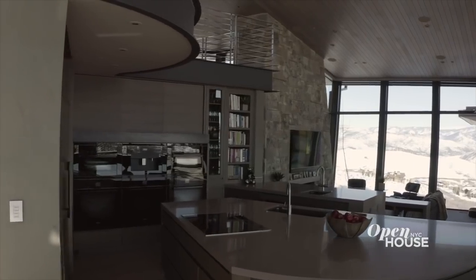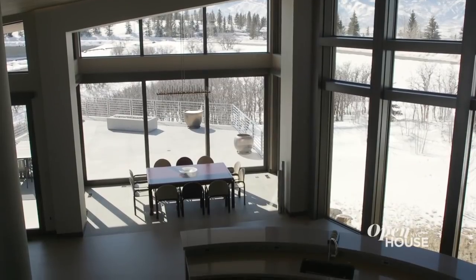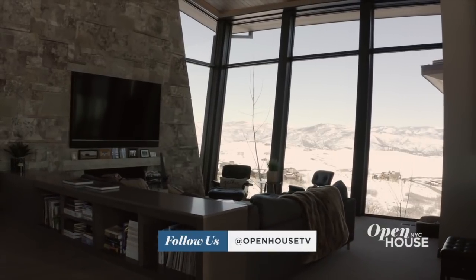This home is designed for entertaining, so the kitchen is a showpiece — it's the stage set. The rooms are designed to satellite off of the kitchen, and you can still have a visual and connective experience to the dining room, the great room, and the hearth room where you can kick back, relax, and watch your favorite show.